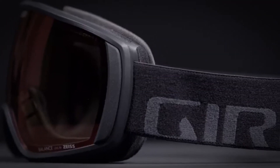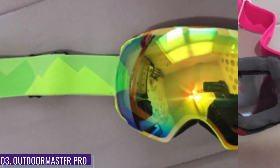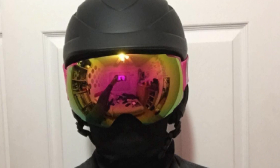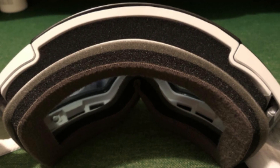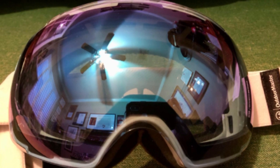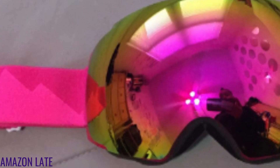Number three: Outdoor Master Pro. Seeing in flat light shouldn't require a ton of money, and the Outdoor Master Pro is a great budget option to help solve the problem. These very affordable goggles are available with over 20 different lenses, giving you the ability to easily match the light conditions you're skiing in. They also have a quick and easy interchangeable lens system and come with durable lenses with an effective anti-fog coating.